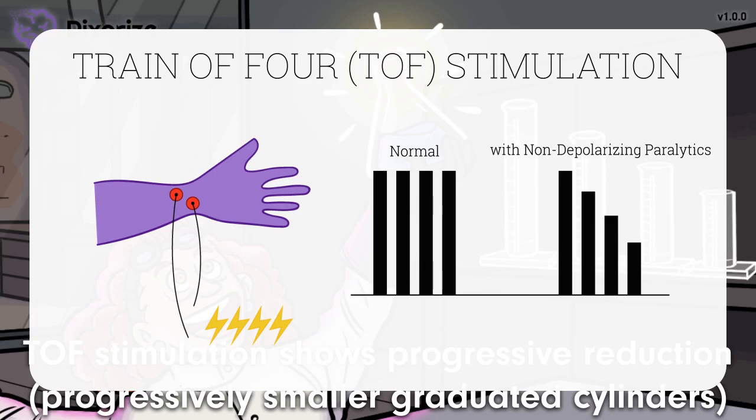This is high yield, and you can be asked to differentiate between depolarizing and non-depolarizing agents using the train-of-four stimulation pattern. Make sure to watch our other video on depolarizing paralytics to see how train of four differs there.